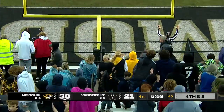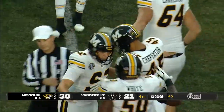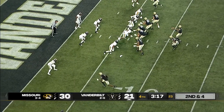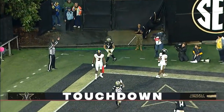This guy is an absolute machine — he might be the best offensive weapon. Harrison Mevis. Wright looking to throw to the corner of the end zone — touchdown, Cam Johnson.